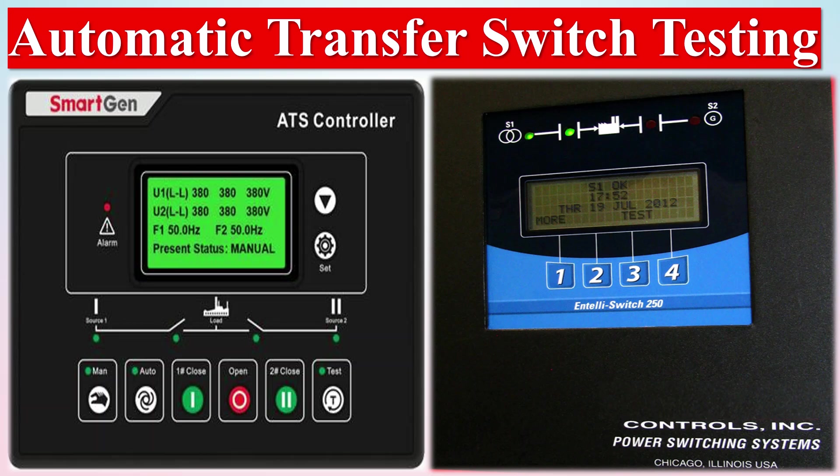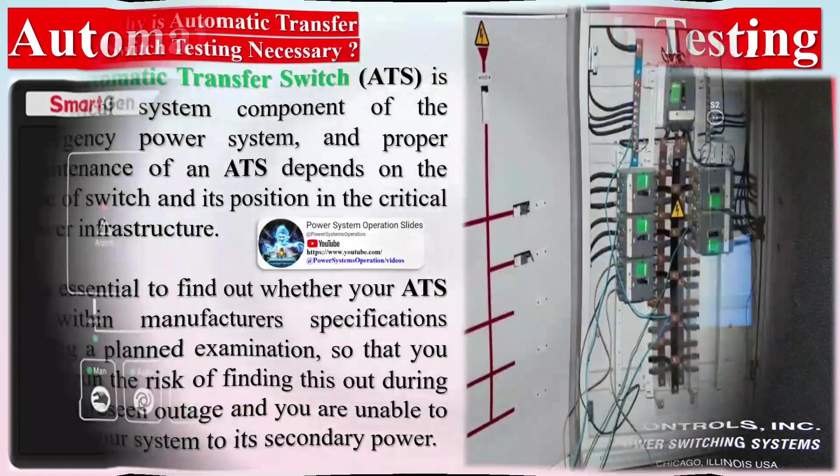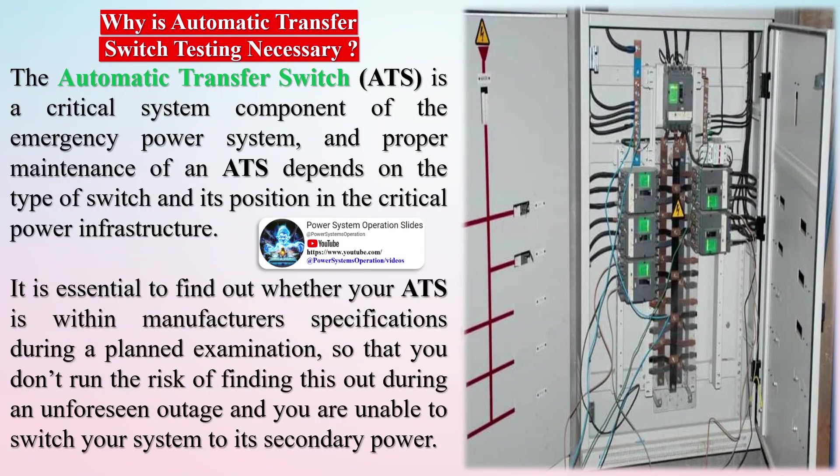The automatic transfer switch (ATS) is a critical system component of the emergency power system, and proper maintenance of an ATS depends on the type of switch and its position in the critical power infrastructure. It is essential to find out whether your ATS is within manufacturer's specifications during a planned examination, so that you don't run the risk of finding this out during an unforeseen outage and being unable to switch your system to its secondary power.